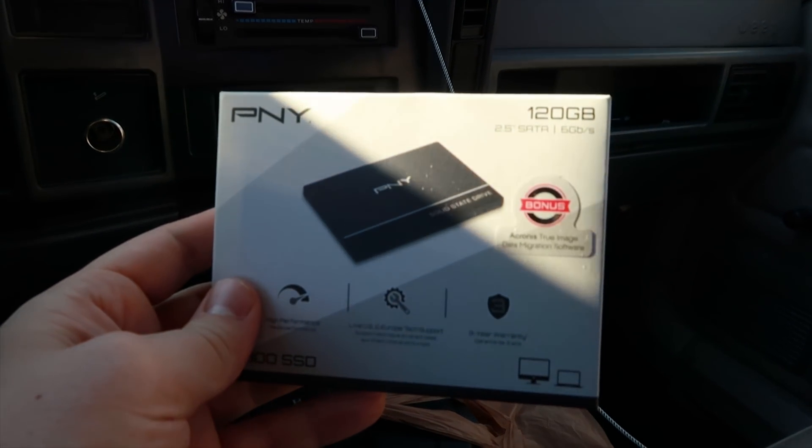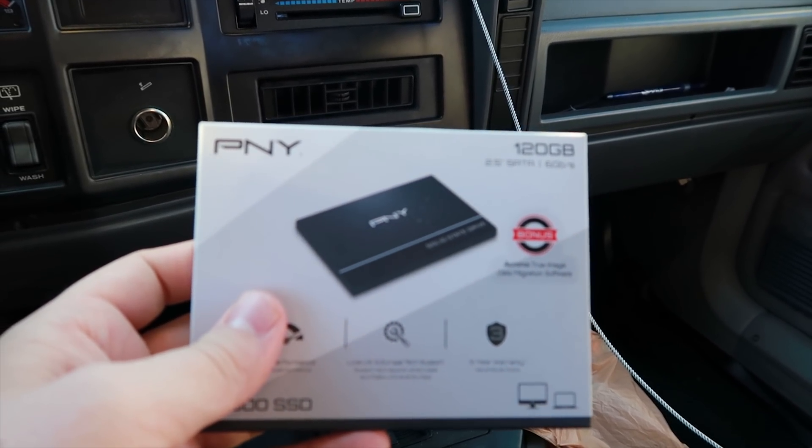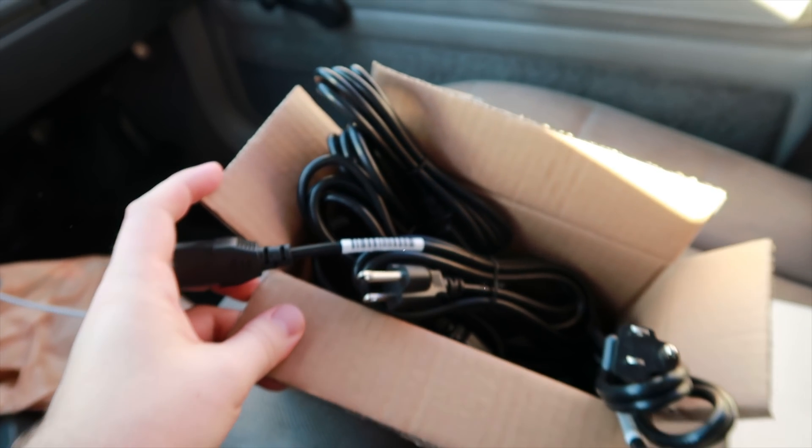We got the hard drive SSD grabbed and a couple of power cores that Jackson bought extra, so we should be good to go to finish this build.